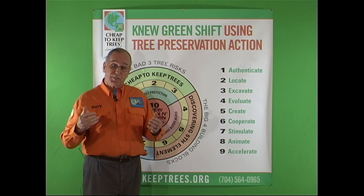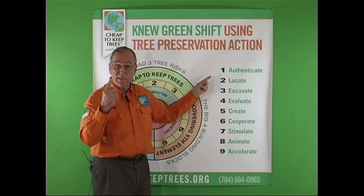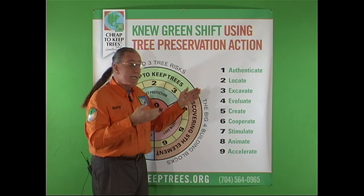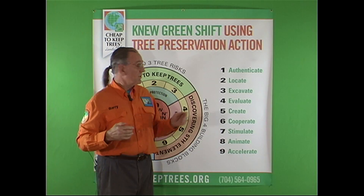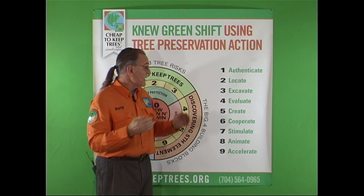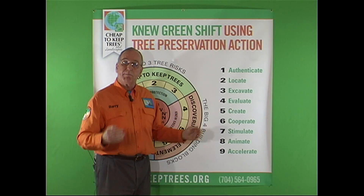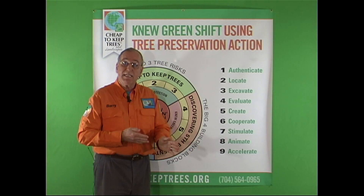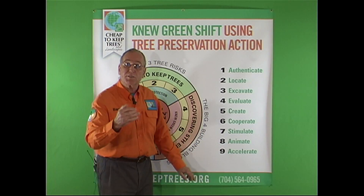Let's use our current tree as an example. We've authenticated it — what is it? We've located it — where is it? Is it tall enough to fall and hit the house? If so, that puts it in a different category than the rest of the trees. We've excavated it using our root collar excavation and the air tool. And now we're going to evaluate, using aeration and decompaction to stimulate and animate the performance of this tree.